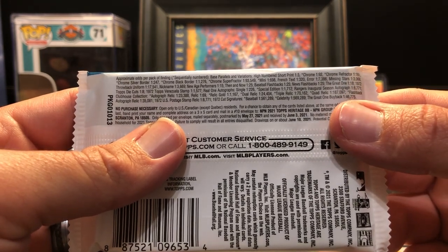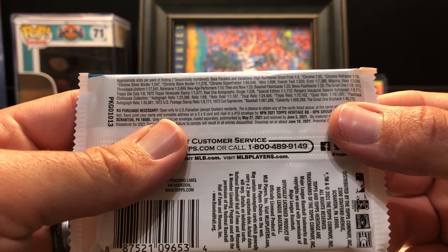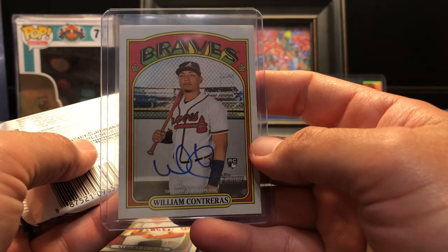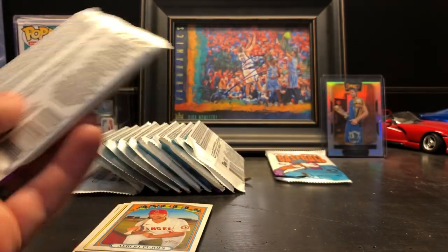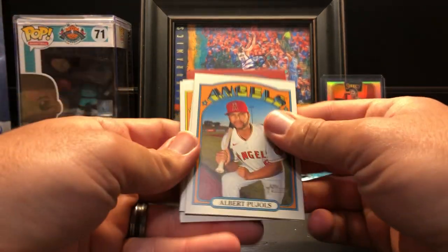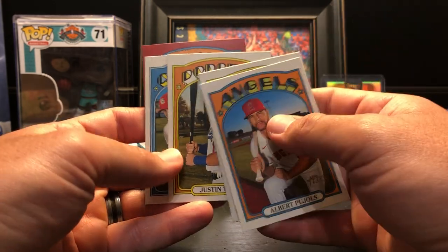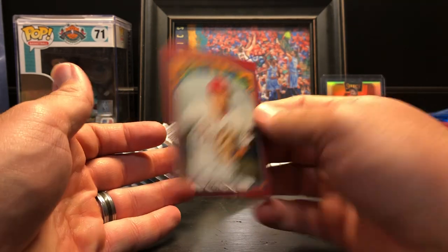Real One autographs single are 1 in 226 packs — wow, so we did really well. That's a nice hit, congrats to us on that one. And I didn't even get to the red border parallel either. Albert Pujols in action, Jose Ramirez, Justin Turner, Lane Thomas, and Zach Eflin — red border.